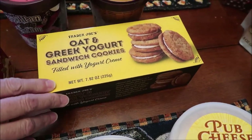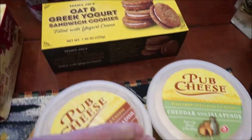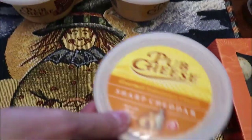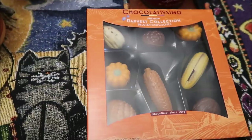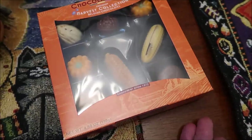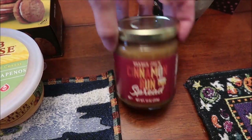I also got oat and Greek yogurt sandwich cookies. We bought some pub cheese — cheddar with horseradish, cheddar with jalapeños, and sharp cheddar. This looks cool — it's a harvest collection of Belgian chocolates. I just thought we'd try it and see if it tastes different. And this is the cinnamon bun spread.